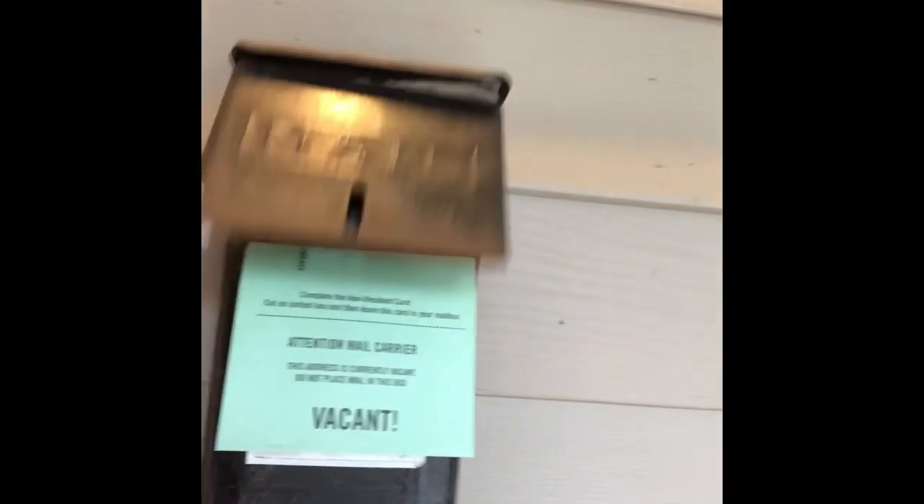When you come in, there is a doorbell and a mailbox. They will come put your mail in your mailbox, which I think is really neat — you don't have to go out to the road.